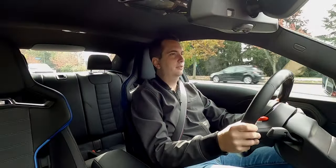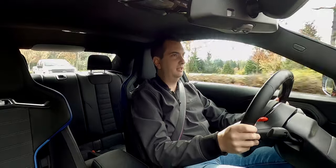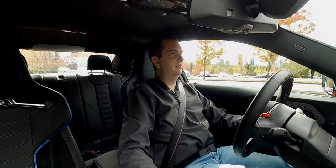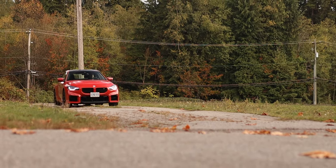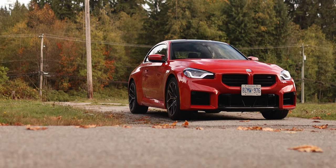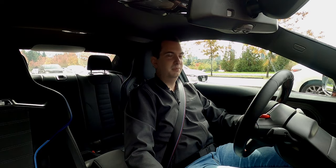One of the very first things that you'll notice about the new BMW M2 — as you can probably tell by my voice going up and down as I drive over bumps — is just how stiff the ride is. This new car does have adaptive dampers and you can change the softness from Comfort, Sport, or Sport Plus, but in all honesty, they all feel pretty much the same.